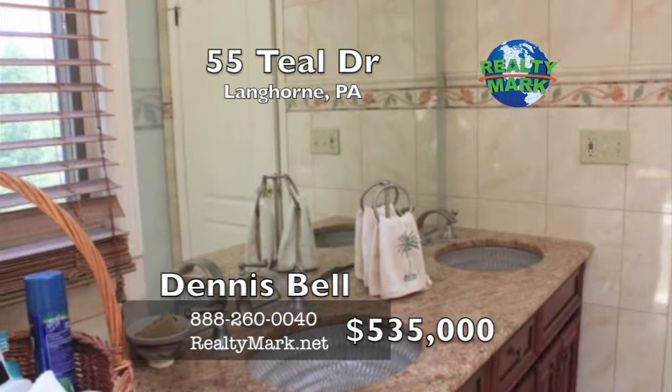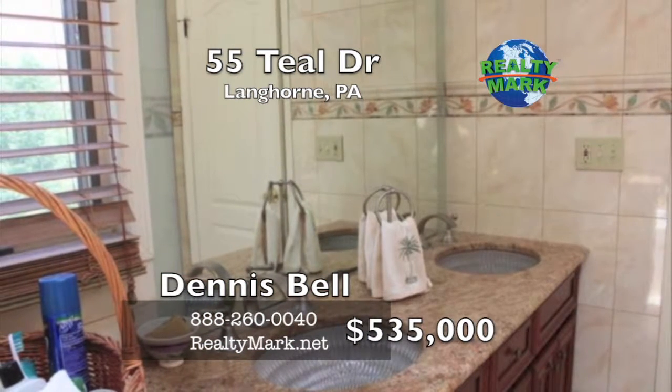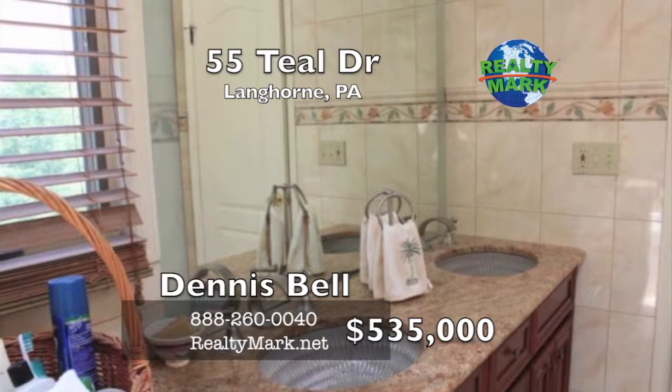Reflect your success and distinguish yourself in this highly regarded community. Don't miss this seldom available opportunity. Call Dennis Bell for more information.